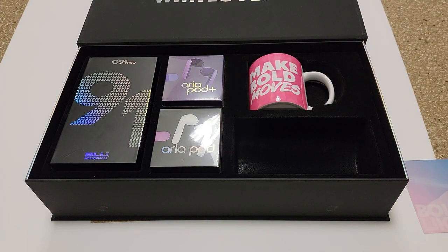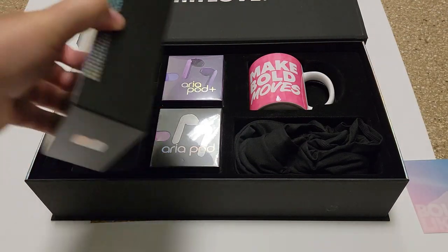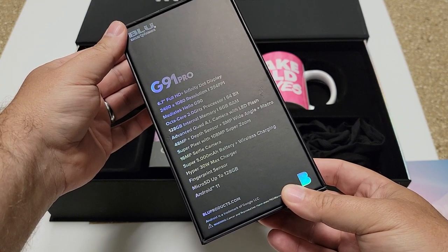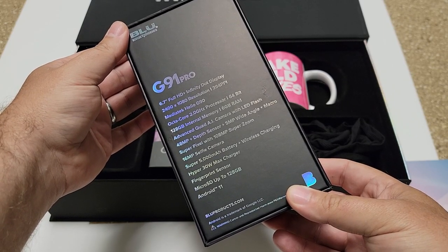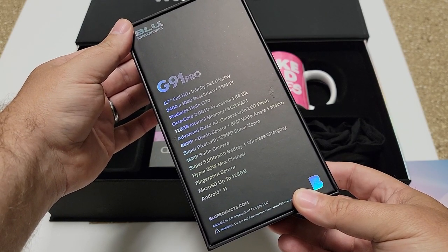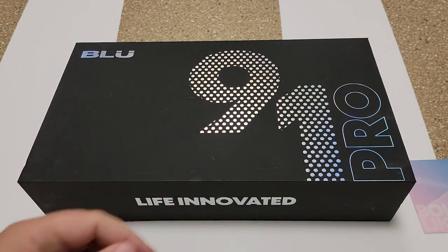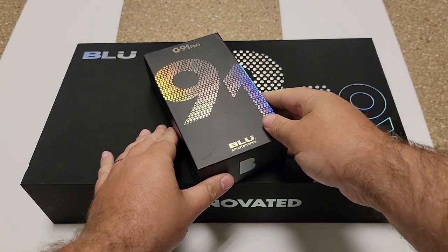Here's the phone itself, and there are the specs on the back of the box. The G91 Pro has a 6.7-inch Full HD+ Infinity Dot display with 2400x1080 resolution at 394 PPI. It's a really nice display. Under the hood is the MediaTek Helio G90 processor — octa-core 2GHz 64-bit — really snappy.